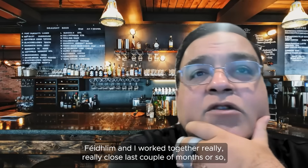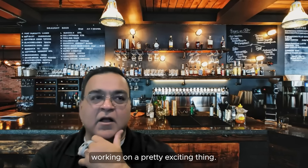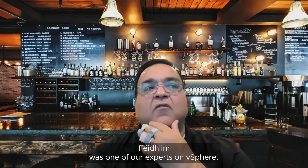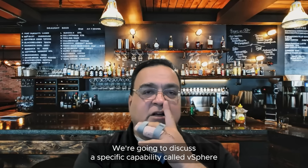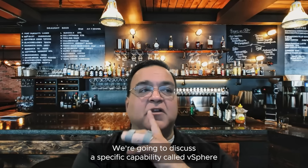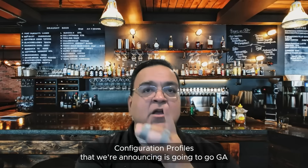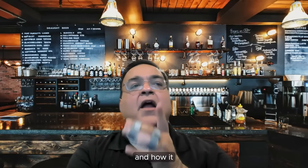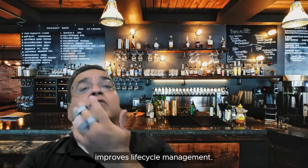Phelim and I worked together really closely over the last couple of months, working on a pretty exciting thing — the vSphere Update 1 that we just announced. Phelim is one of our experts on vSphere. We're going to discuss a specific capability called vSphere Configuration Profiles that we're announcing is going GA, and how it improves lifecycle management.